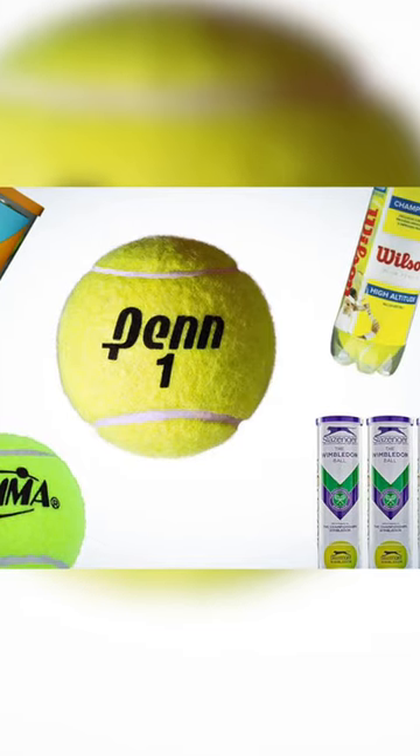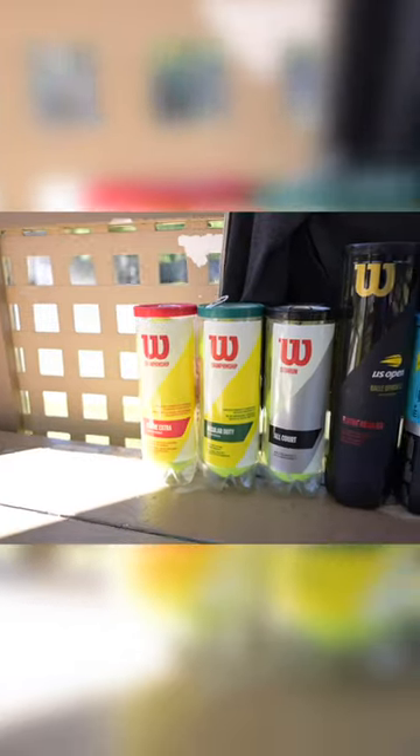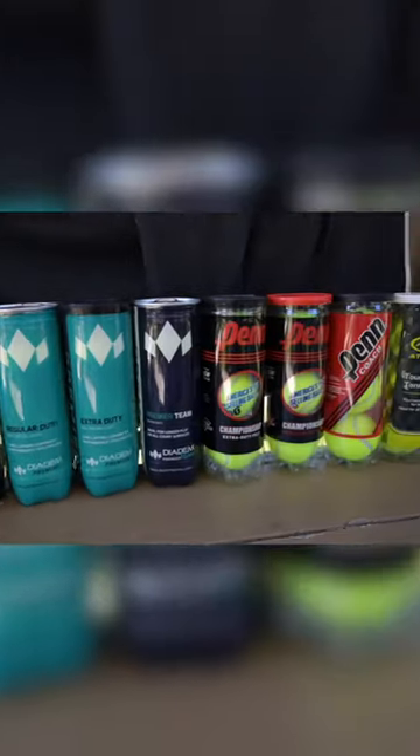People put quite a bit of weight in brand names. There are different qualities of balls, and all the brands have a wide range of quality that they put out.